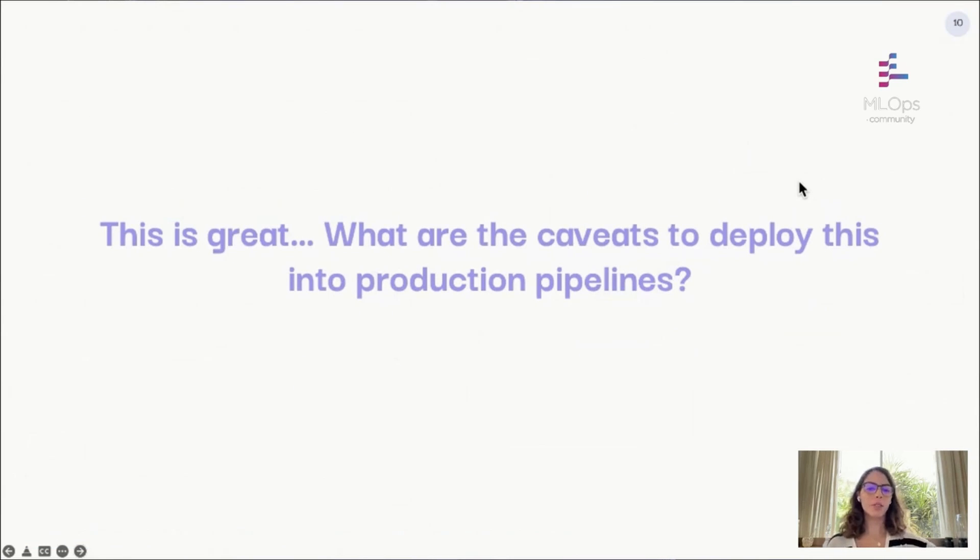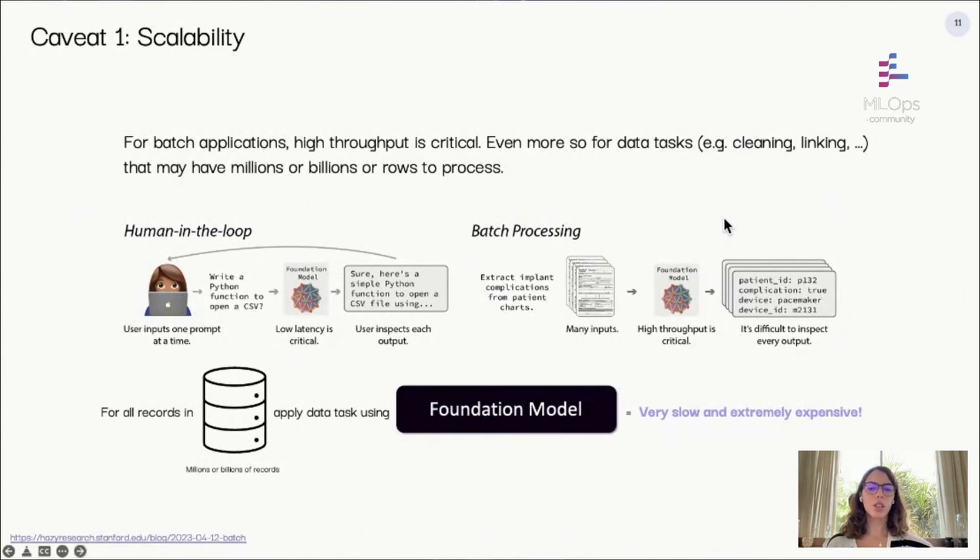Now let's discuss some caveats and solutions we've developed at Number Station in collaboration with the Stanford AI Lab. The first caveat is scale: foundation models are extremely large and, depending on the application, can be very expensive and slow. If using a foundation model with a human in the loop — like a SQL copilot — scale is less of an issue and latency matters more. But for data applications where the model needs to make predictions on an entire database with millions or billions of rows, it's impossible — extremely expensive and slow compared to a rule-based solution.